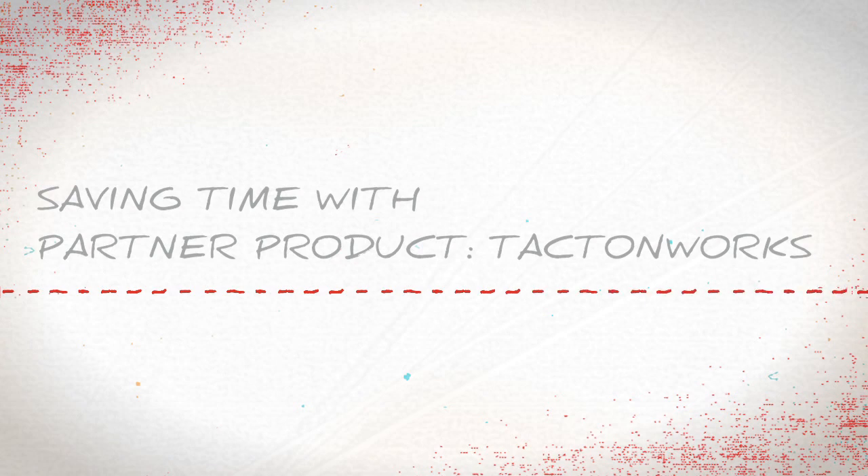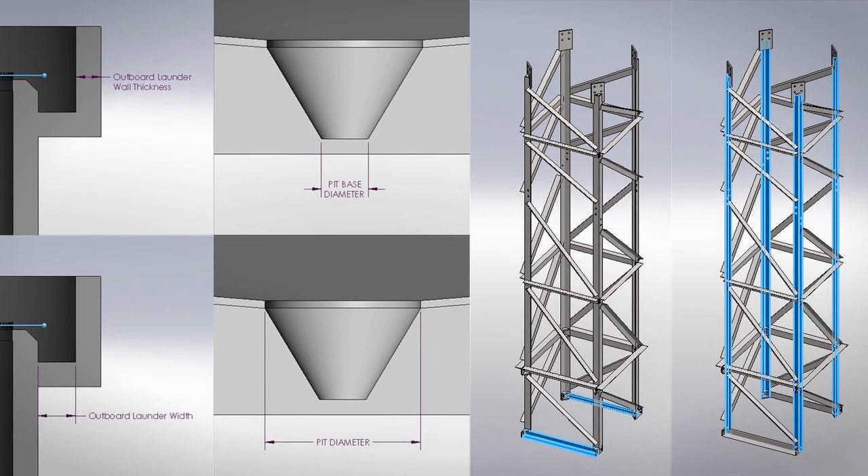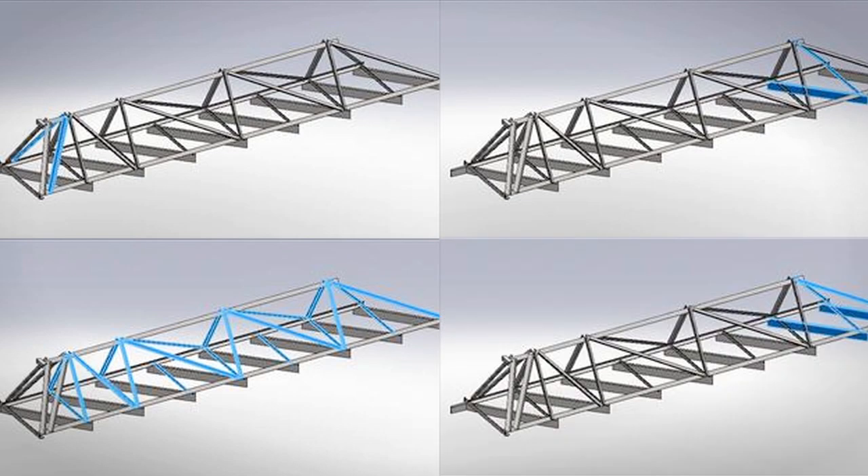We're using an add-in system to SOLIDWORKS called Pacton Works, and with that we're able to save enormous amounts of time. We're talking proposals or submittal drawings that would take one to two weeks down to within a day's worth of work.